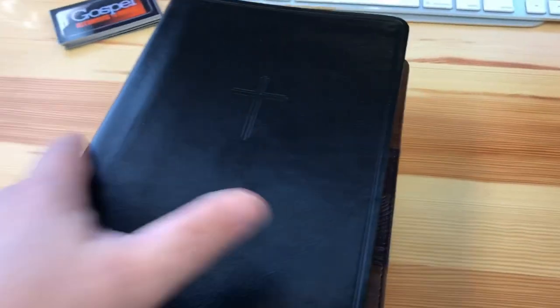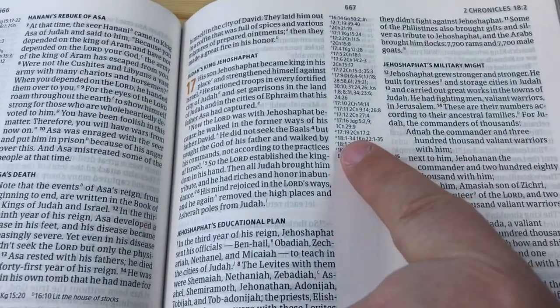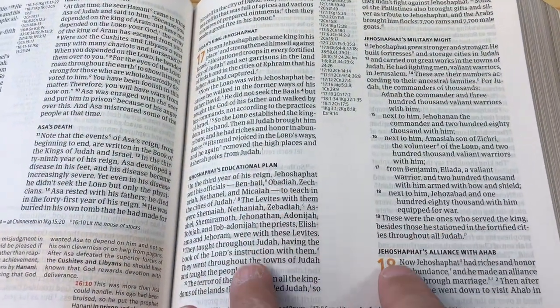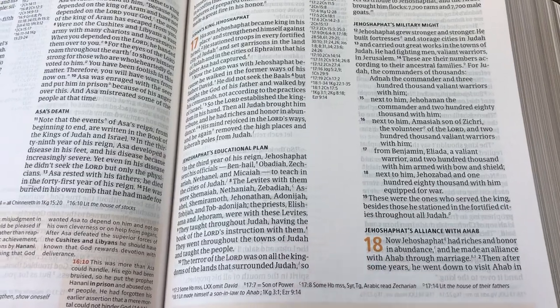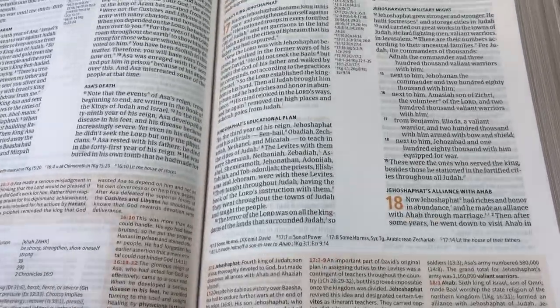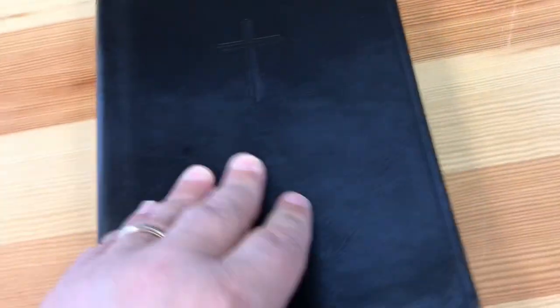Basically, the Everyday Study Bible is the same thing as the Christian Standard Bible, except it's been changed. One of the things they did is they reduced some of the features. For instance, the center references are gone. The text has been spread out to fill in that space, and all the color in the notes is gone. The notes have been scaled down as well.